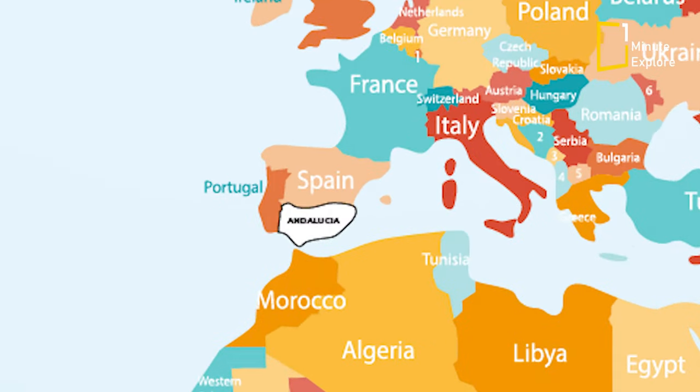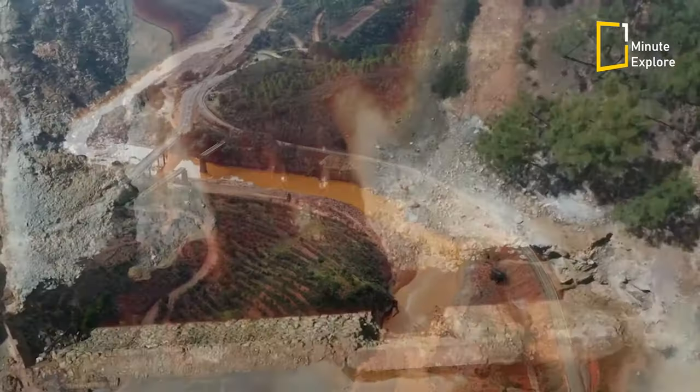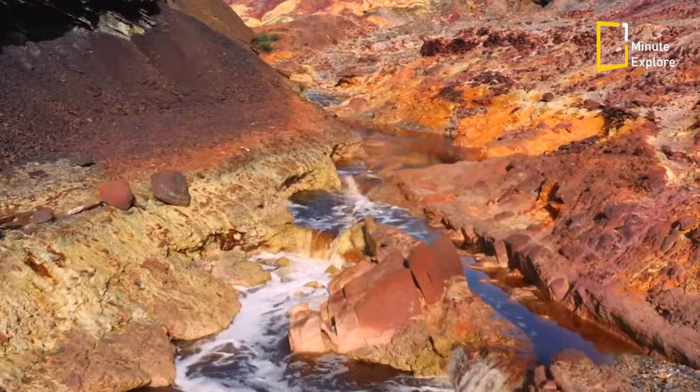Located in Andalusia, in southern Spain, this 100-kilometer-long river partially draws its color from its geographic location — a basin rich in minerals such as gold, copper, and iron.